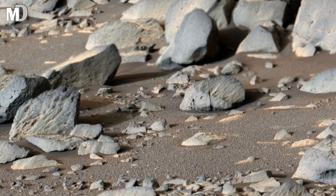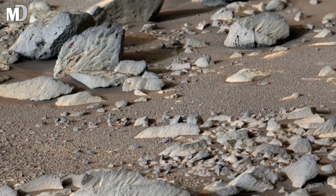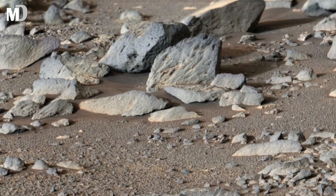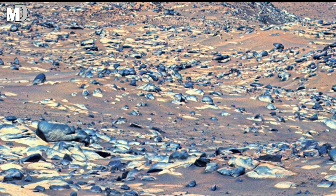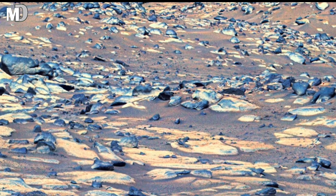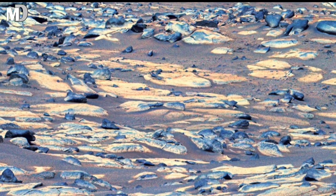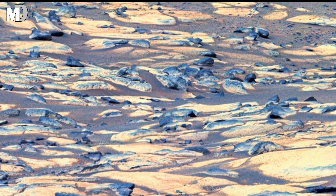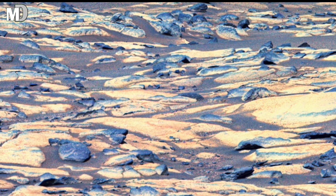Dear friends, notice the colors in the mountains — subtle blue-gray and orange layered like a painting. These layers tell scientists about Mars's changing climate. Some layers formed in dry conditions, some in wet periods, and some during volcanic events. By studying these differences, scientists piece together the story of Mars — how it once had rivers, lakes, and a thicker atmosphere, and perhaps even a habitable environment where life could have existed.